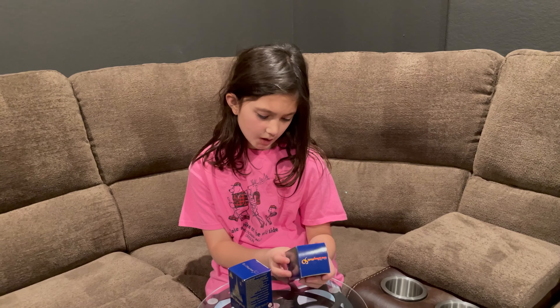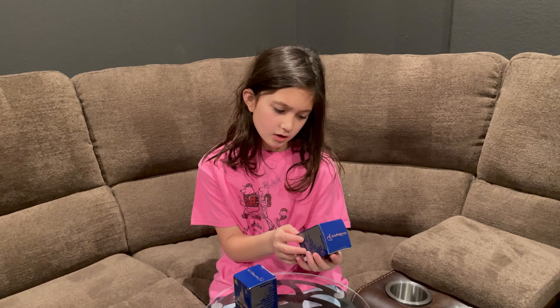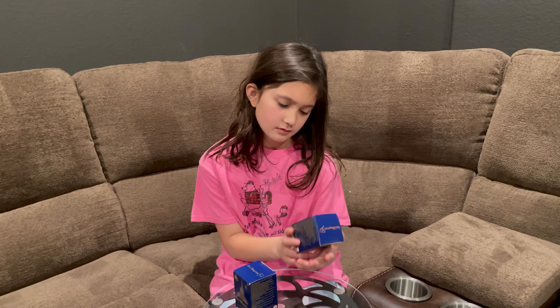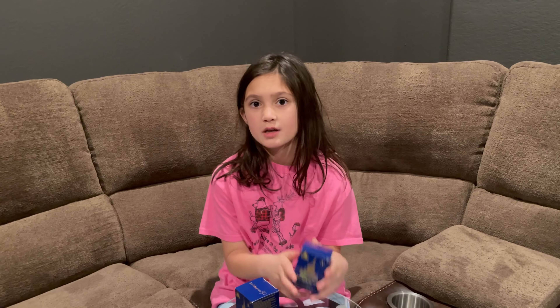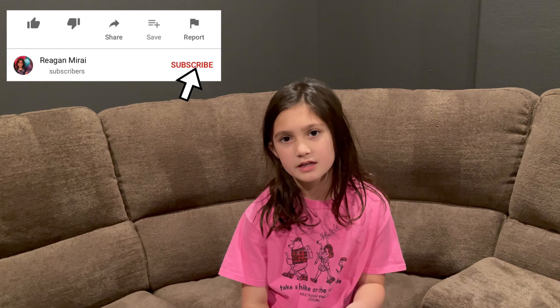Hi guys, today I'm going to be opening these Fab 50 Walt Disney World collections blind bags. But before I get started, make sure you give this video a like and smash that subscribe button, and let's get started.